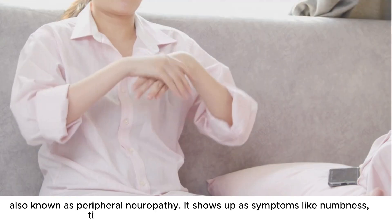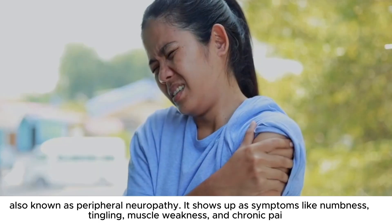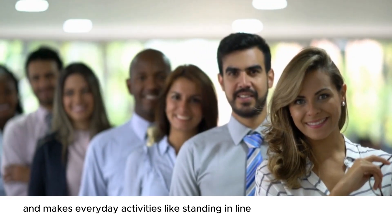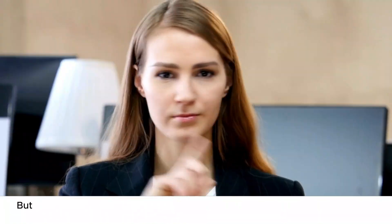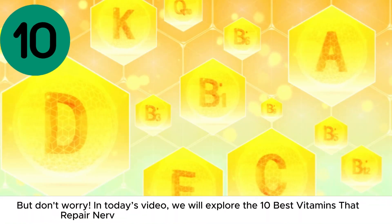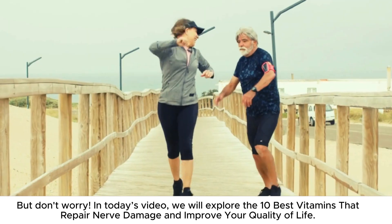It shows up as symptoms like numbness, tingling, muscle weakness, and chronic pain, and makes everyday activities like standing in line or walking a challenge. In today's video, we will explore the 10 best vitamins that repair nerve damage and improve your quality of life.